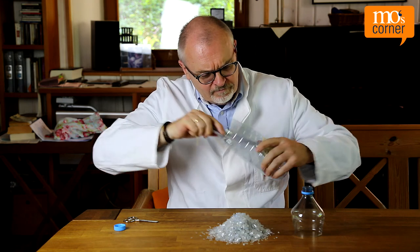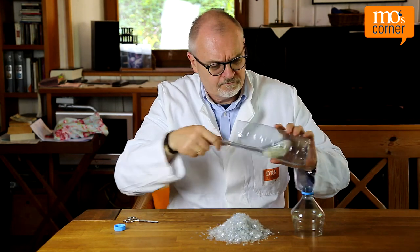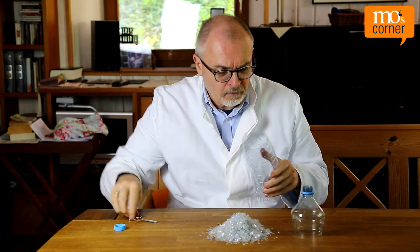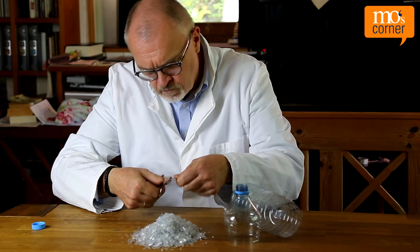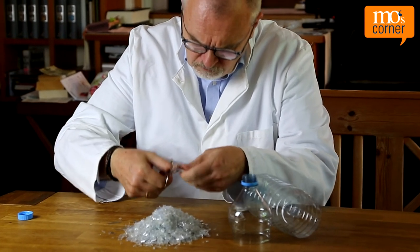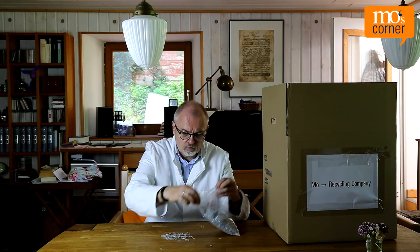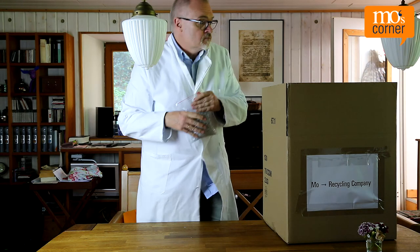Mo wants to find out. Luckily, most plastics are labeled. So first Mo cleans it, then he cuts it up into very small pieces, which isn't that easy. In reality, this is done by machines, of course. He then sends the small bits of cut-up plastic to a recycling plant.